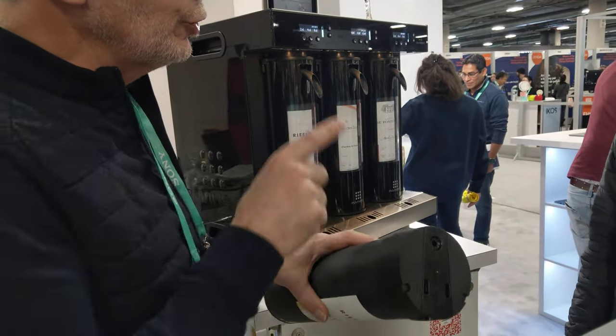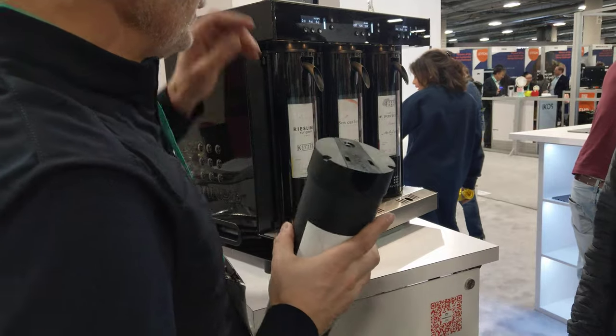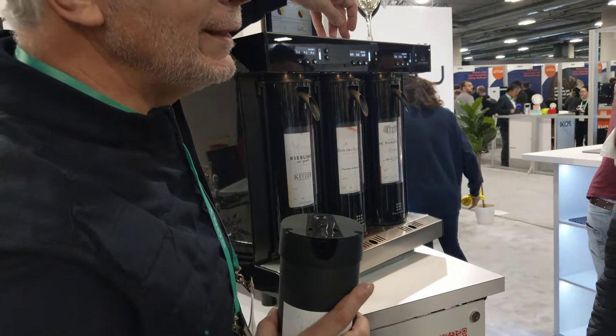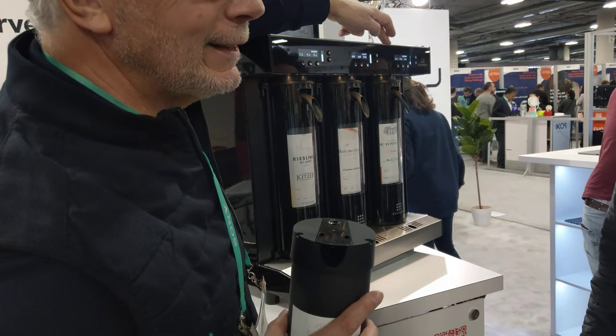This tube talks to the machine and tells the machine the temperature. So the white wine here is at 10 degrees Celsius, the rosé is at 9, and the Bordeaux is at 16.